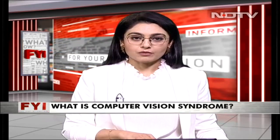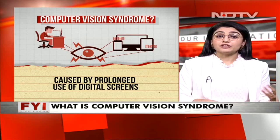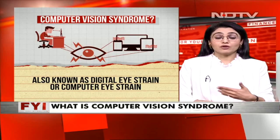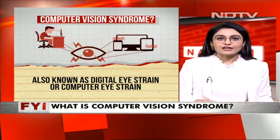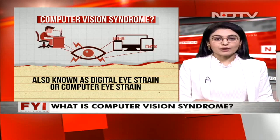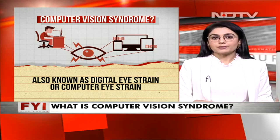So what exactly is computer vision syndrome? It is essentially caused by prolonged use of digital screens. You could be looking at your television, your phone, your iPad or any other gadget. It is also known as digital eye strain, or computer eye strain as doctors often refer to it.